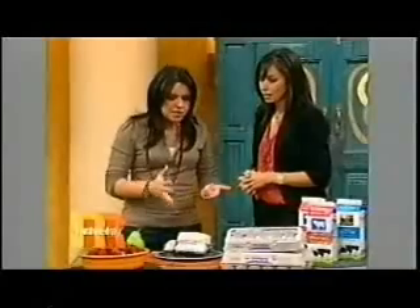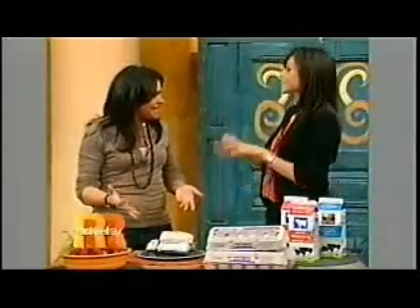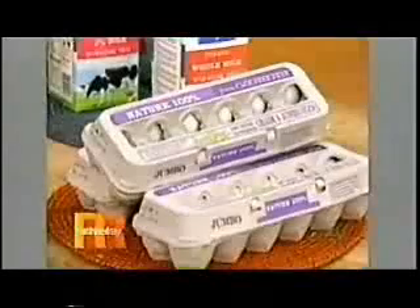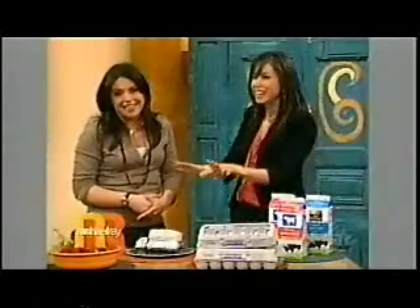Now we're going to move on to the one that confuses me a lot: free range versus cage free. Isn't that the same thing? It's sort of the same thing because of how it's labeled. Free range only applies to the poultry — to the meat — and cage free only applies to the actual eggs. Free range means that the birds have actual access to the outdoors. There has to be a door present in the hen house that allows them to go outside. Whether or not these hens choose to go outside is up to them. So just because something is free range doesn't mean that it ever actually ventured outside, but it had the opportunity.